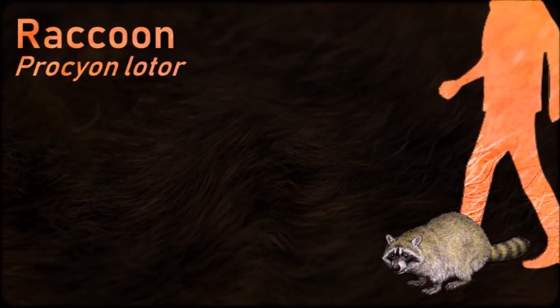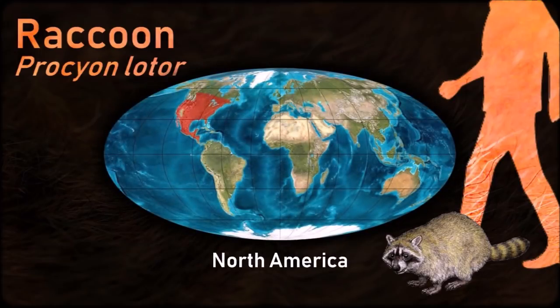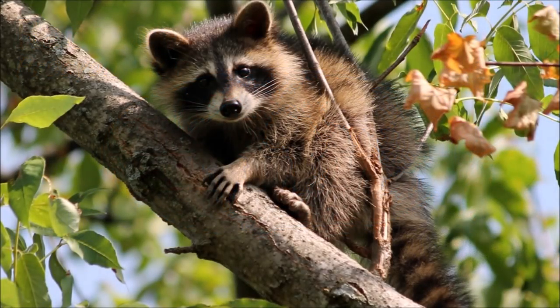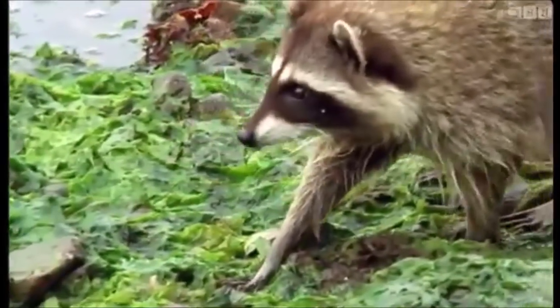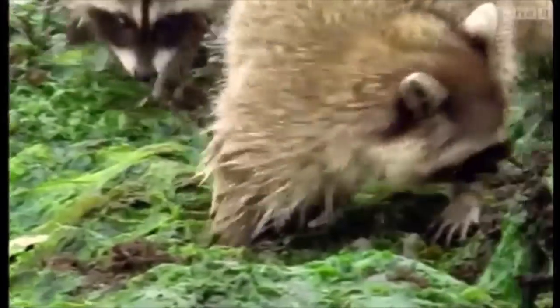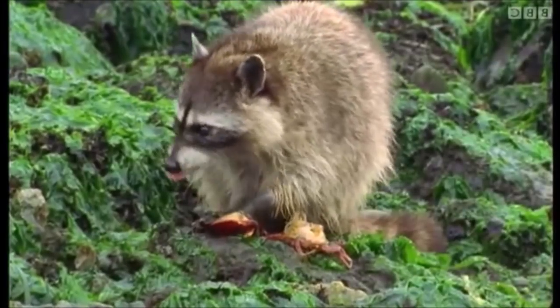The original habitats of the raccoon are deciduous and mixed forests, but due to their adaptability they have extended their range to mountainous areas, coastal marshes, and urban areas, where some homeowners consider them to be pests. They often pick up food items with their front paws to examine and rub them, sometimes to remove unwanted parts, giving the appearance of the raccoon washing its food.